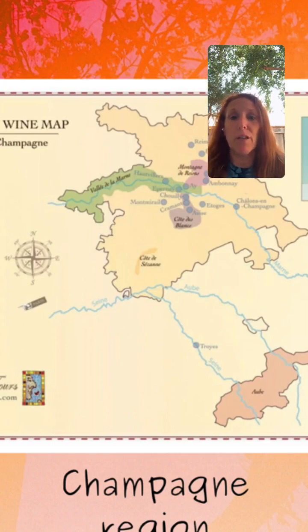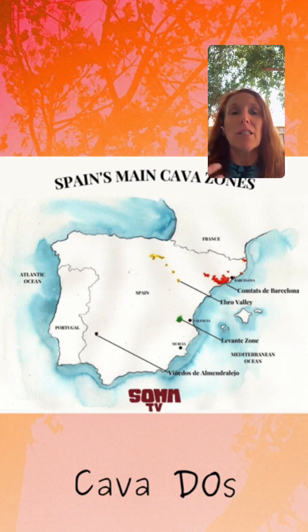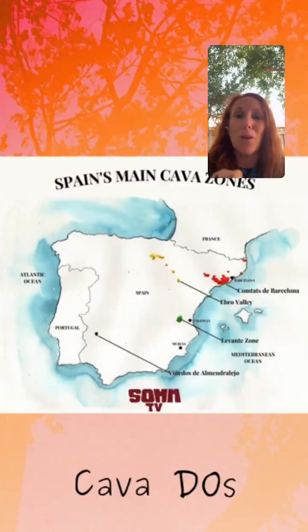Moving to Italy, we have the Prosecco region. Its requirement is that the grape variety is Glera — in order to be labeled as Prosecco, the wine must be made from 85% from the Glera grape. The remaining 15% can be any combination of accepted varieties such as Verdiso, Bianchera, Chavillano, Perera, and Glera Lungo, in addition to Chardonnay, Pinot Bianco, or Pinot Grigio.